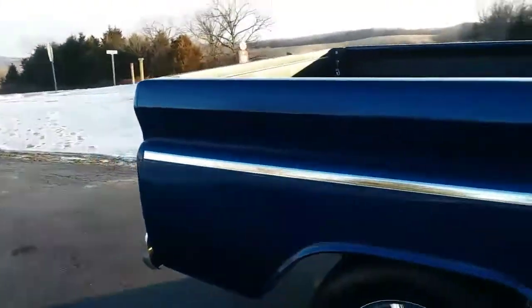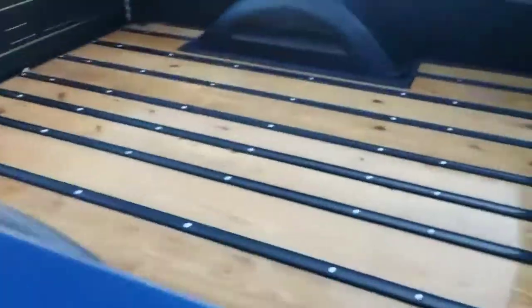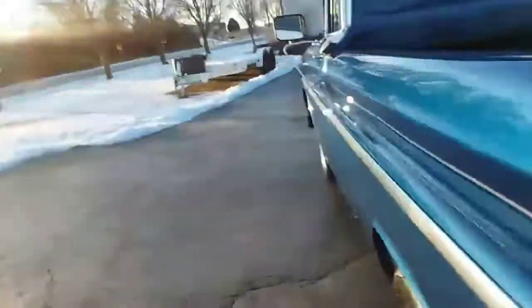The only thing I personally would change on this truck is the seat — put a modern seat in it. Look at those floors. This thing's in awesome shape. The inside of the bed floor has been redone, the radio works, the AC works. It's got digital gauges in it. The only thing I don't care for is the modern seat. The power seats do work.